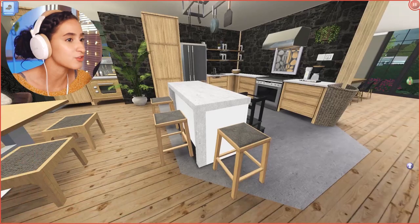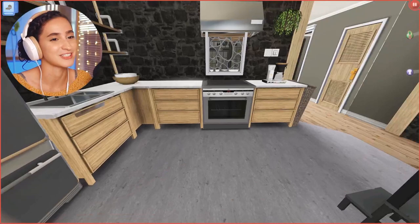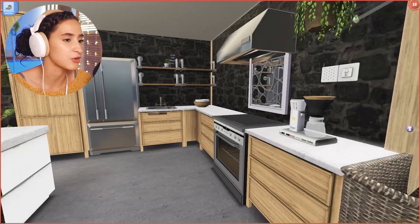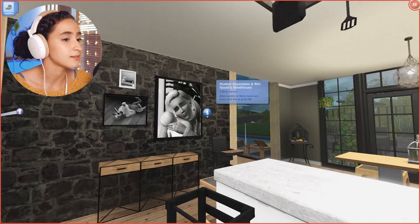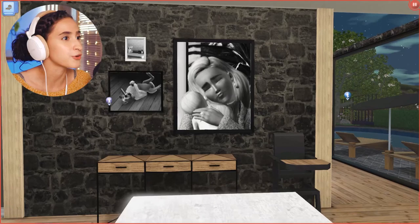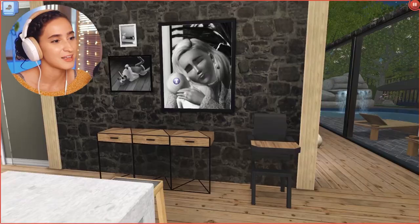My favorite thing to add in family kitchens is this little kid stool — I think it's cute. I also made sure to include open shelving like the old house had, because it opens the space up. This is the kitchen Elisa will use most since she's in the culinary career. There are more photos of Carson, plus a picture of the old kitchen.